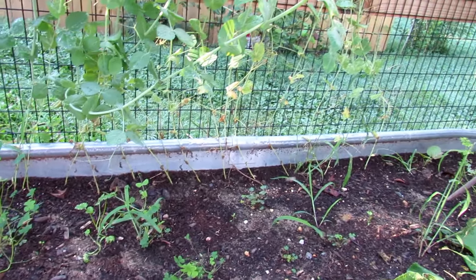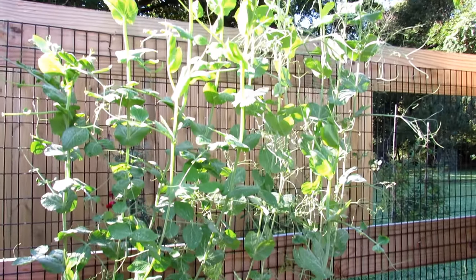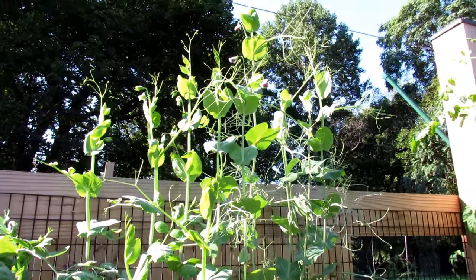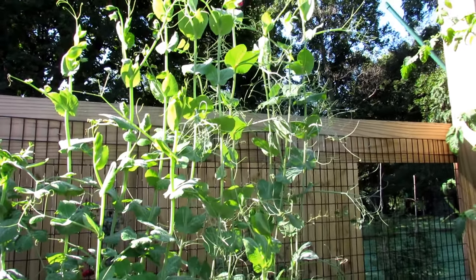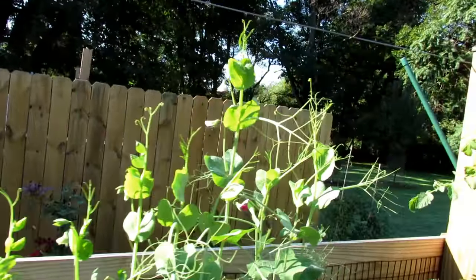Here are the pea plants that I planted the same day, about four weeks ago. Look at those — first week of September — these are going to be fabulous because they didn't mind the heat. The heat helped them get to nearly six feet tall.